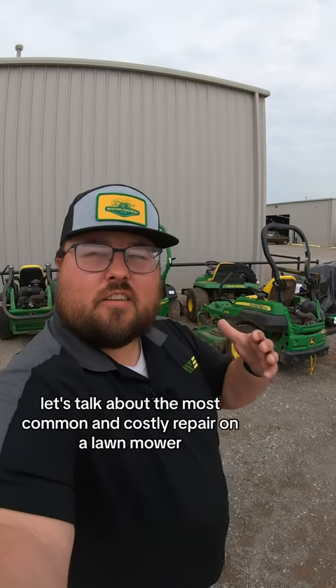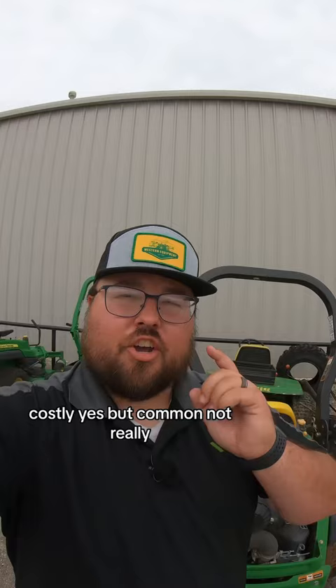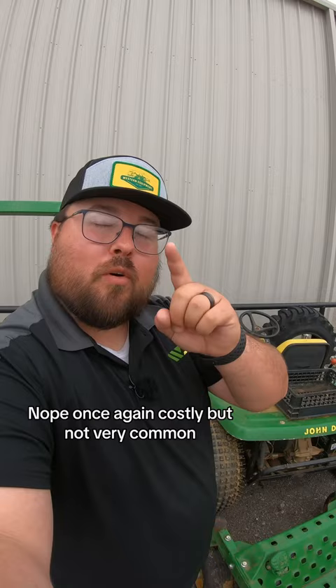Let's talk about the most common and costly repair on a lawnmower. Well, it's got to be the engine. Costly, yes, but common, not really. Well, then it's got to be the transmission. Nope. Once again, costly, but not very common.